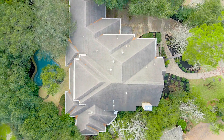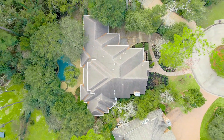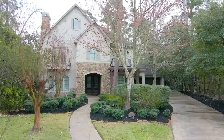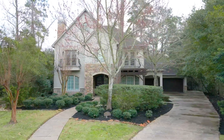Carlton Woods amenities include 24-hour guard-gated entry, a top-rated 18-hole signature golf course, tennis, clubhouse with fitness center, fine dining, spa, and plenty of activities for the little ones.